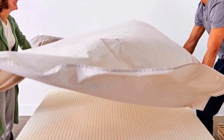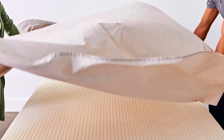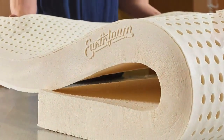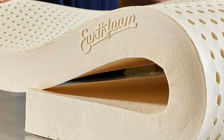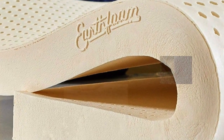While most toppers only come in one thickness and density, the Sleep On Latex comes in 1, 2, and 3-inch thicknesses, and in soft, medium, and firm density levels for different sleep positions. As a side sleeper, I tested and recommended the soft, 3-inch version, which the company says is its best-selling model.